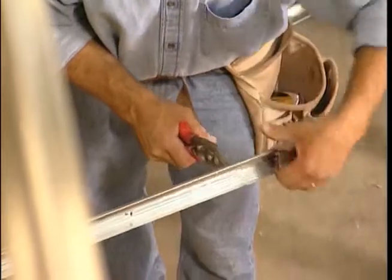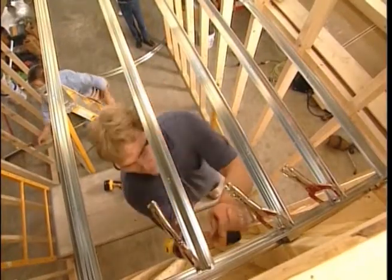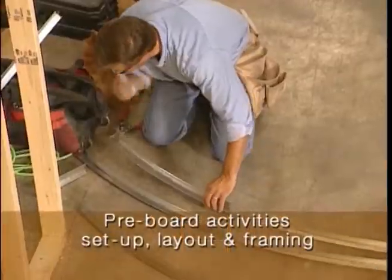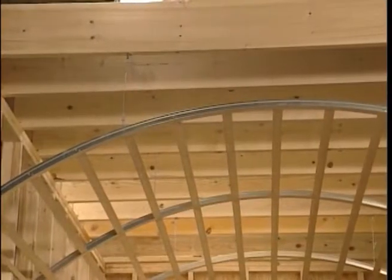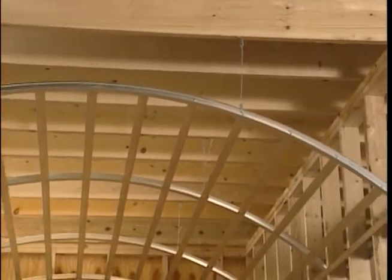I like the USG Drywall Suspension System because it's a pre-formed, manufactured piece — the curve is made to your specifications. You don't need the skill saw or the jigsaw, so definitely less equipment installing it. You just need your snips, your clamps, and a screw gun. USG dominated pre-board installation activities, accruing significant savings in labor time and total installed costs. In fact, when all pre-board events were completed, USG was more than twice as fast as wood framing.